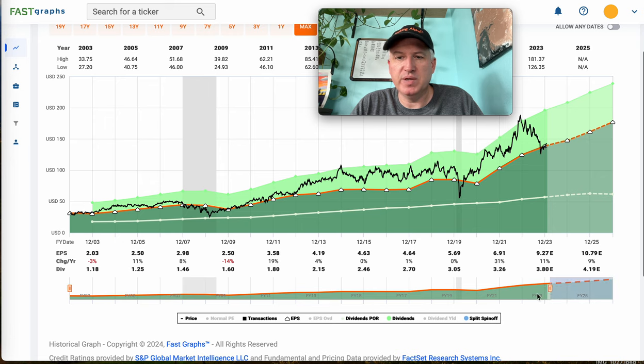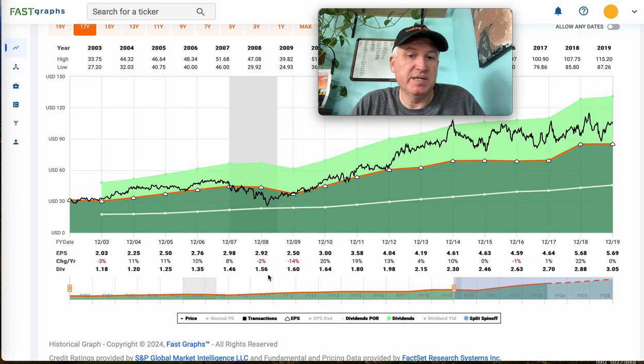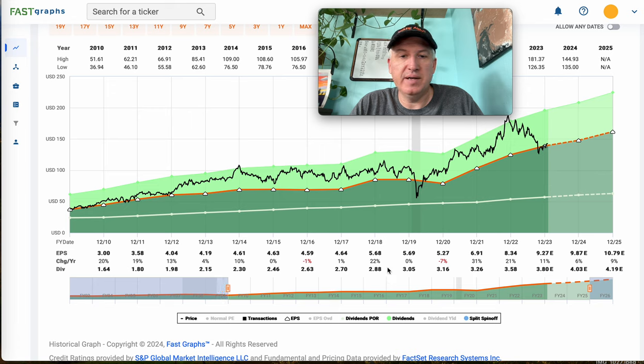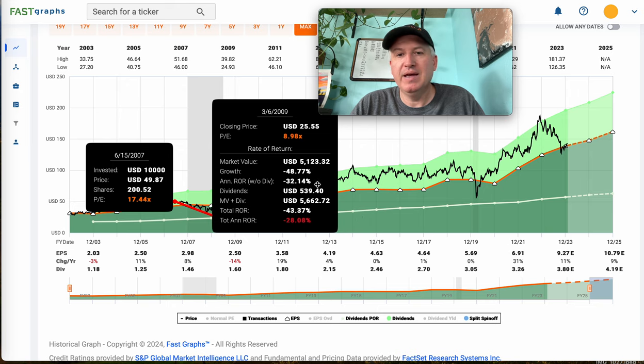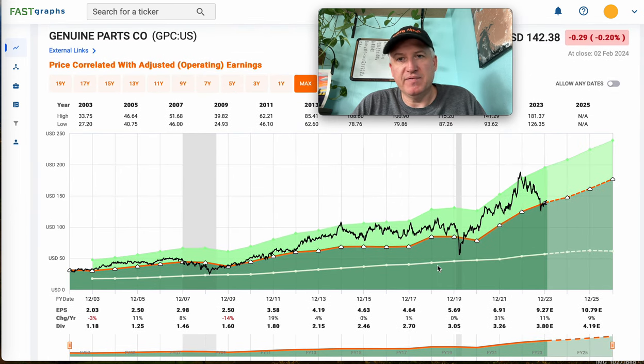The first thing we want to look at are the historical earnings patterns. During the Great Recession, earnings only fell about 15–16% — so that would be moderately cyclical. More recently we had just a brief COVID decline, again kind of moderate. We had a little bit of weakness in a couple of years which were weaker economic years, so this all makes sense — it's a moderately cyclical stock. The stock price fell about the same as the wider market, so all else being equal, I would think of this as kind of an average S&P 500 stock historically.